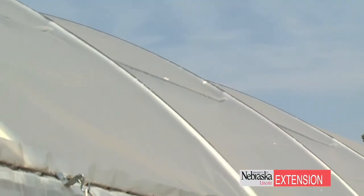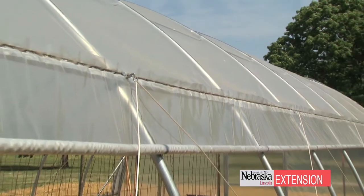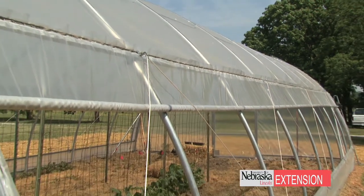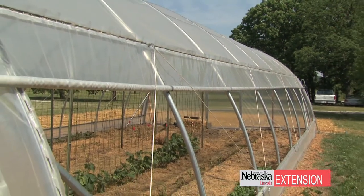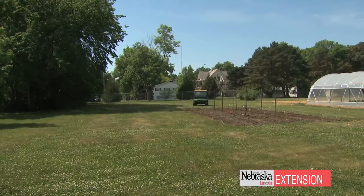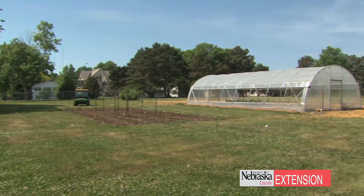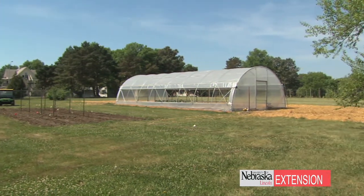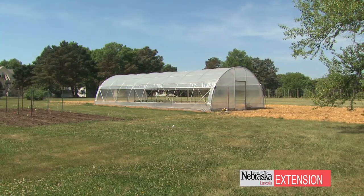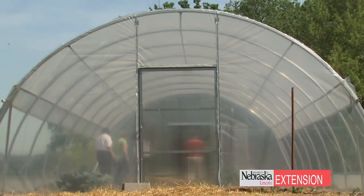What does that really mean in terms of the cost and size of a high tunnel, to give viewers an example of what they might expect in their own landscape? In this project it basically means adding a little bit more value to what producers might already have, at a lower cost. This particular high tunnel is 20 feet by 48 feet, costs about $3,200, and it took two people to put it up.